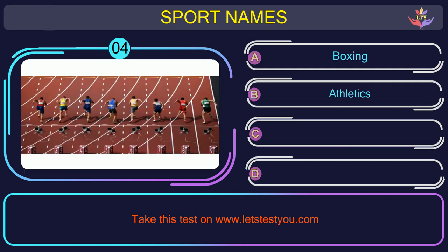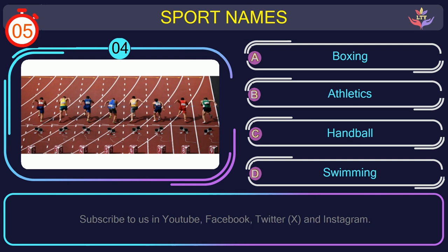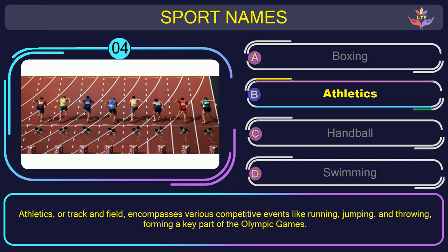Question number four. Could you figure out the name of the sport in this picture? The correct answer is option B: Athletics, or track and field, encompasses various competitive events like running, jumping, and throwing, forming a key part of the Olympic Games.